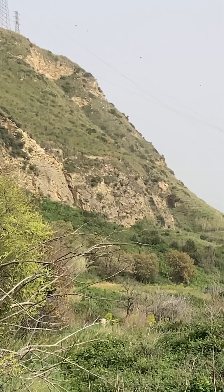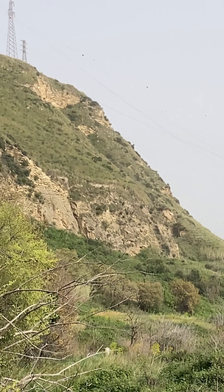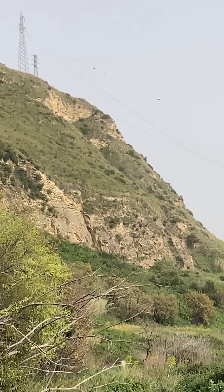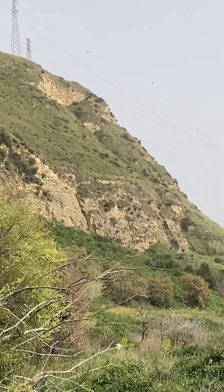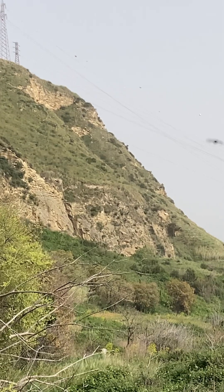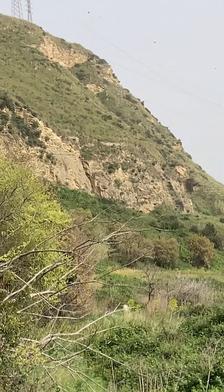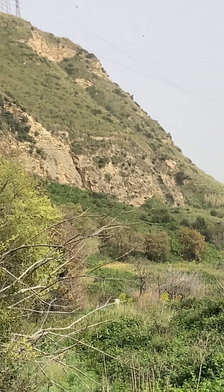Right after the earthquake, I walked outside and this area — about as wide as the screen, centered on where that steam's coming up — was covered in dust. It looks like something blew up, not necessarily a landslide with dust trailing off from falling debris. It looked like an explosion occurred — there was a round, kind of flat cylinder or donut shape of dust around this area.